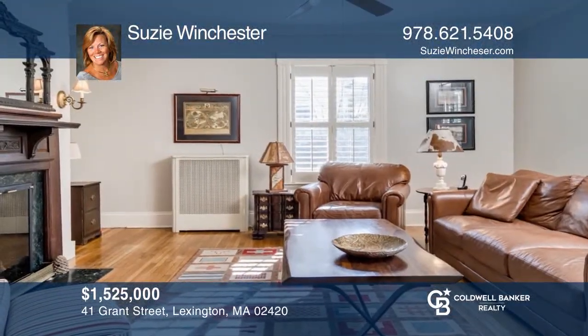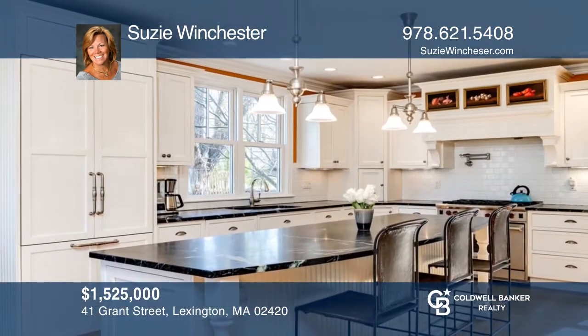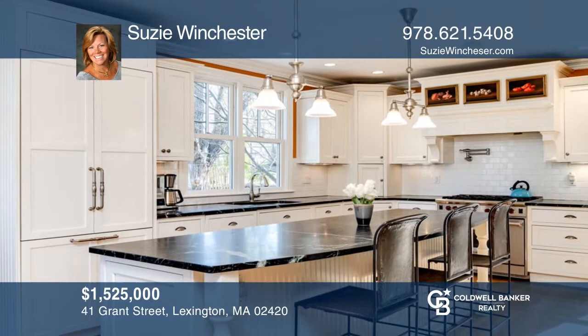Fall in love with this 1900s colonial minutes from Lexington's vibrant town center and Minutemen Bikeway. Susie Winchester would love to tell you more.